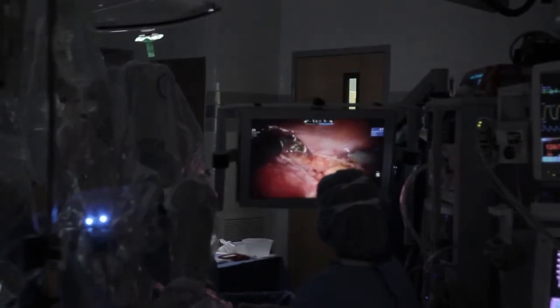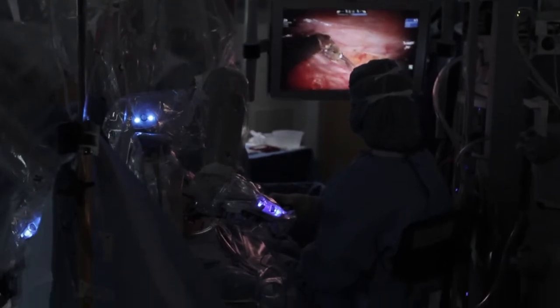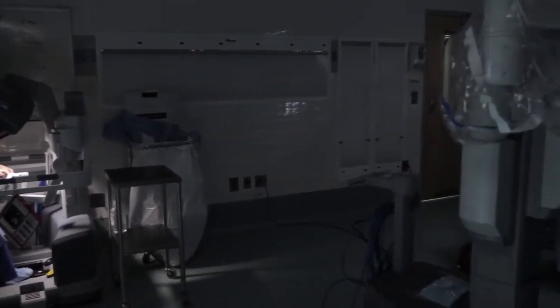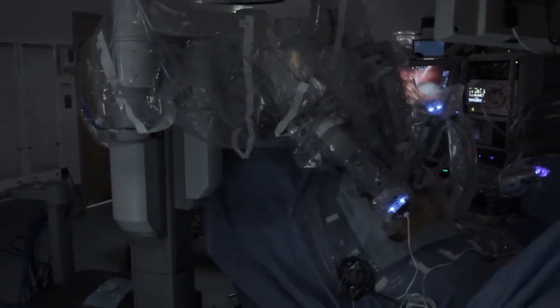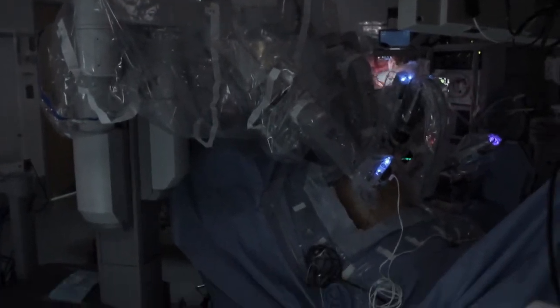As with any surgery, results and outcome are related to the experience and skill of the surgeon. Physicians who are trained to perform surgery with DaVinci at Tift Regional include Dr. Nathan Mordell, board-certified in obstetrics and gynecology, who has more experience performing gynecological procedures with DaVinci than any surgeon south of Atlanta.